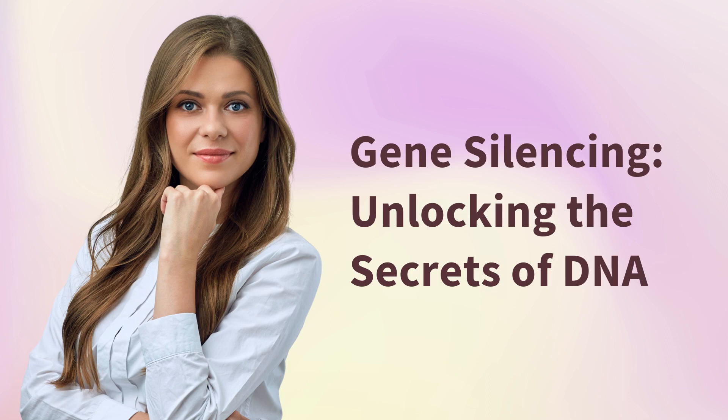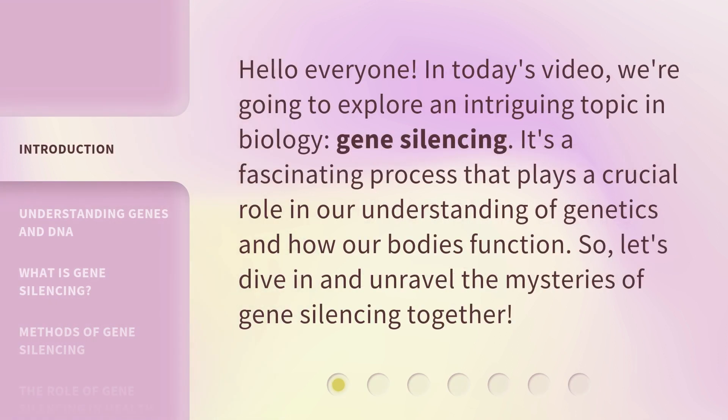Gene Silencing: Unlocking the Secrets of DNA. Hello everyone. In today's video, we're going to explore an intriguing topic in biology, gene silencing. It's a fascinating process that plays a crucial role in our understanding of genetics and how our bodies function. Let's dive in and unravel the mysteries of gene silencing together.